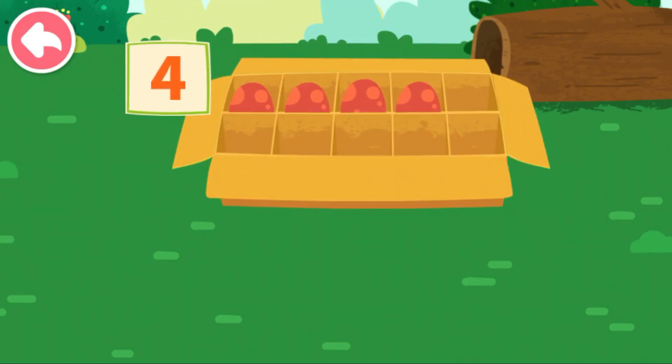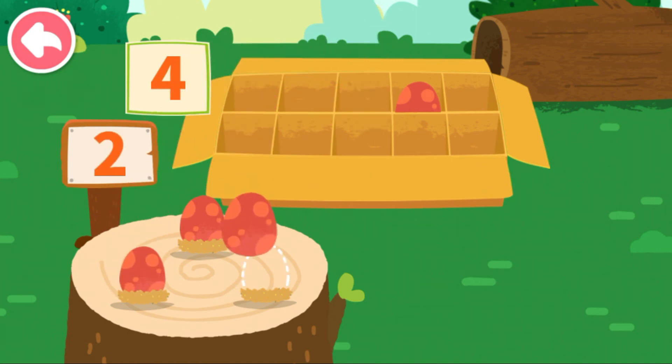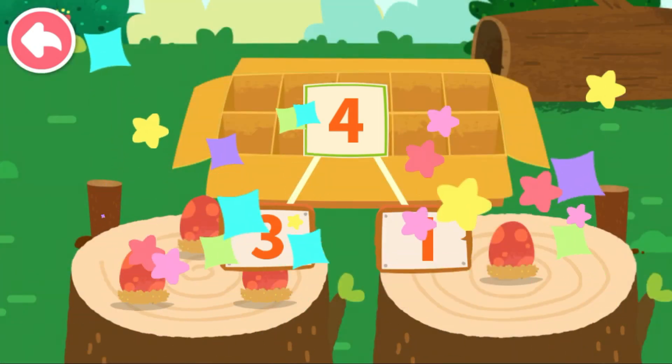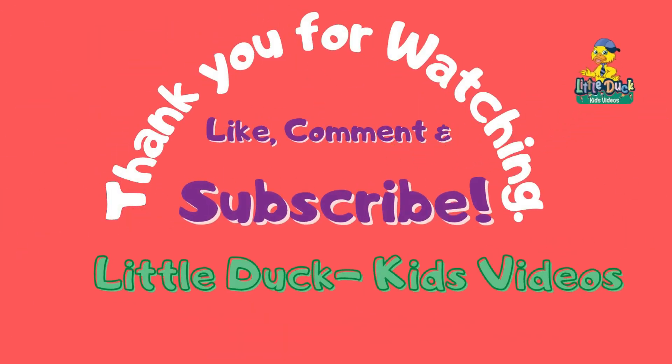Four. Let's put the dinosaur eggs onto the wooden stake. One, one, three, one. Four can decompose to three and one. One, one, one, one, one, one, one, one.